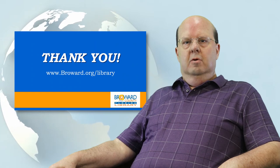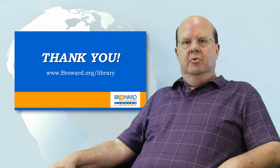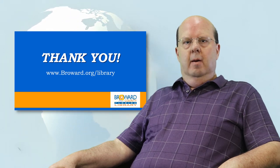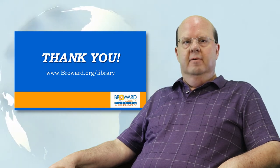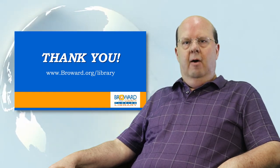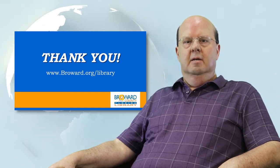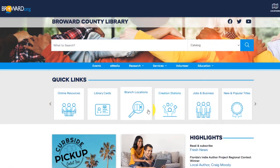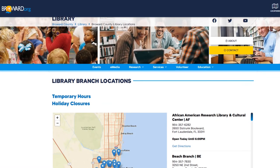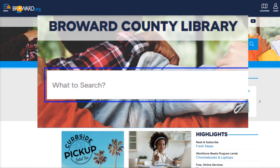This ends my tour of the Philadelphia Zoo. You may also visit the Bear Country, Kids Zoo, McNeil Avian Center, Monkey Junction, Pico Primate Reserve, or the Small Mammal House. For more information, visit the Philadelphia Zoo website at www.philadelphiazoo.org, or visit any of the 38 Broward County Library branches, or go to www.broward.org/library and search for books on Philadelphia. Thank you.